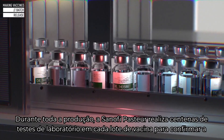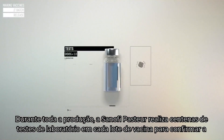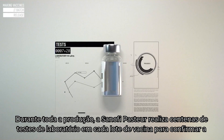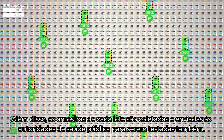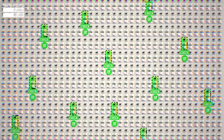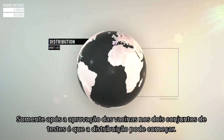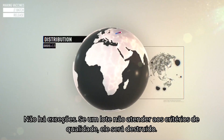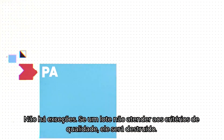All along the production, Sanofi Pasteur performs hundreds of laboratory tests on each and every batch of vaccine to confirm quality. In addition, samples are taken from each batch and sent to public health authorities for testing as well. Only after the vaccines have successfully passed both sets of tests can distribution begin. There are no exceptions — if a batch does not meet the quality criteria, it will be destroyed.